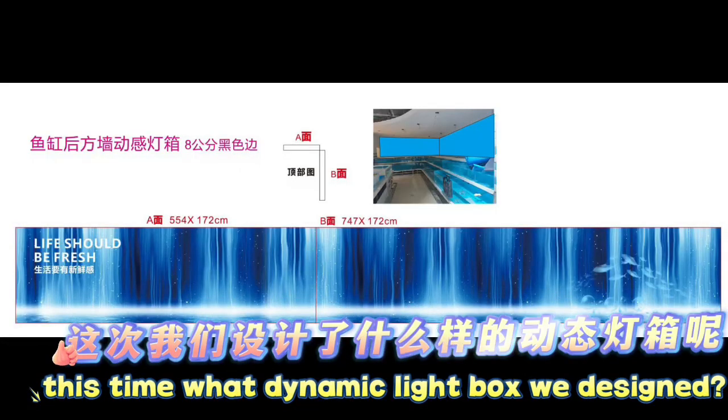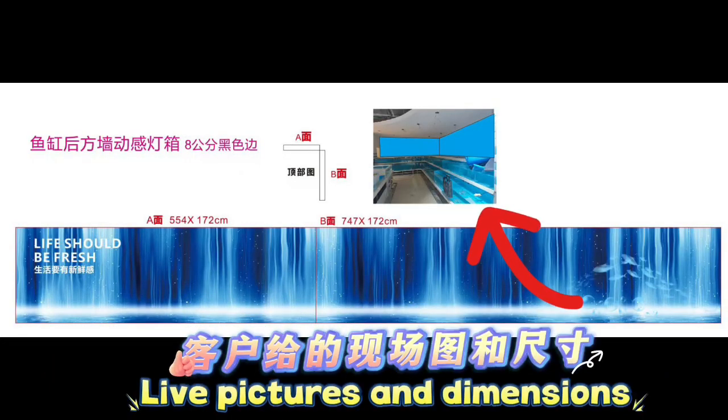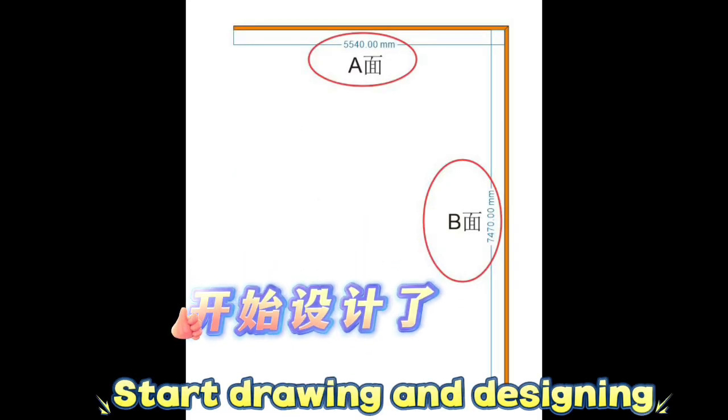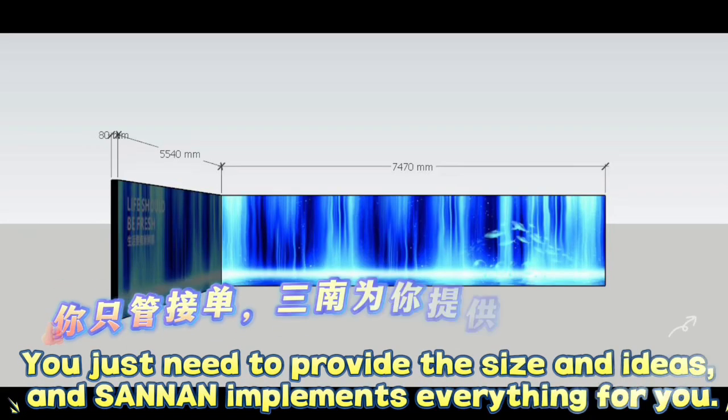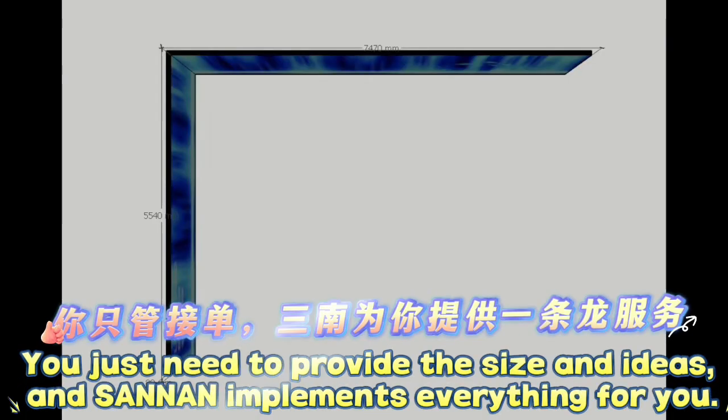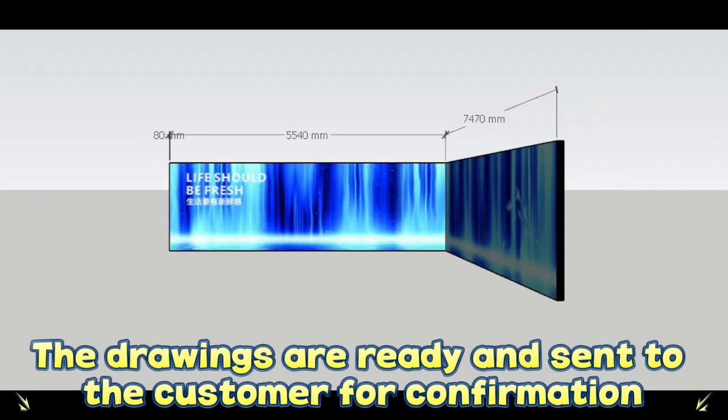This time we have a dynamic light box we designed live. You just need to provide the size and ideas, and Center implements everything for you. The drawings are ready and sent to the customer for confirmation.